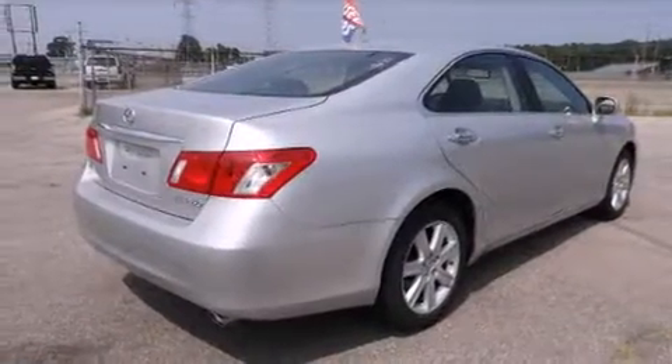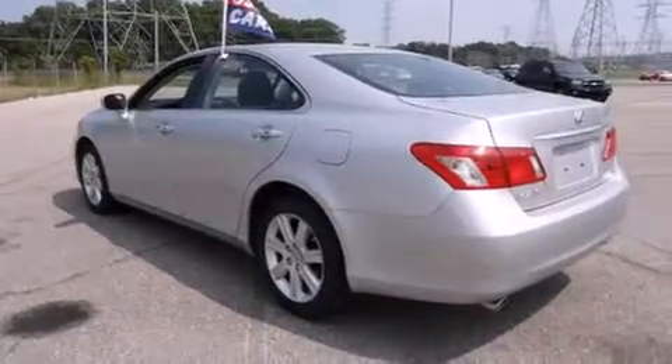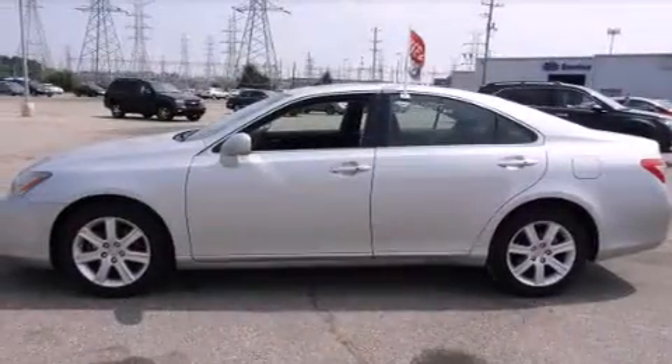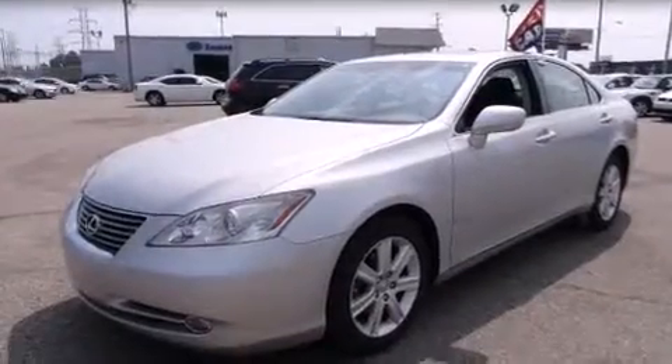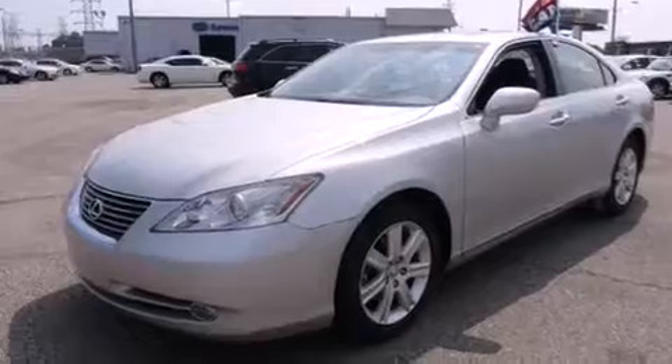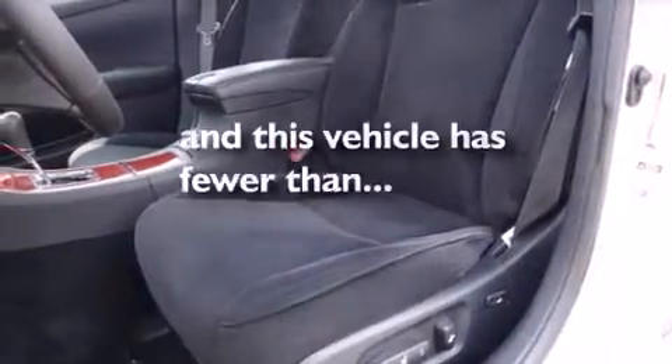Features include a sunroof, XM satellite radio, alloy wheels, a driver-side impact airbag, rear seat child-proof door locks, a power passenger seat, air conditioning with automatic climate control, cruise control, and full power accessories. This vehicle has fewer than 21,000 miles on the odometer.